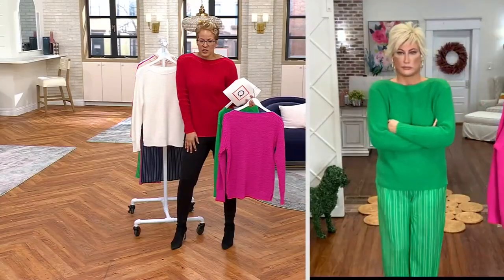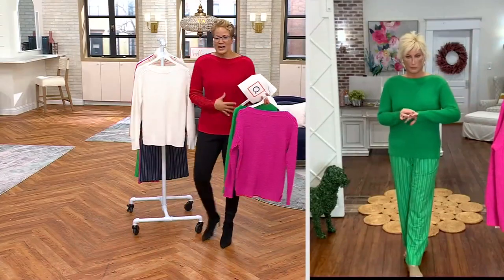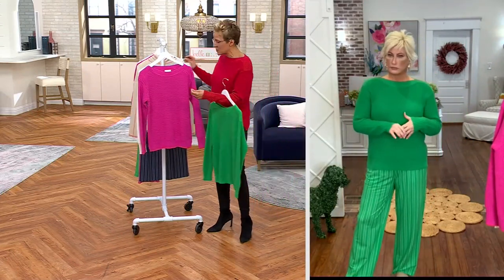Remember when we were talking about the red in the heart sweater — Valentine's Day is 32 days away, just saying. But also red for the holidays; we just came through the holidays. You're going to be so excited that you have this sweater. It is a cotton, acrylic, with that little bit of Lorax metallic.